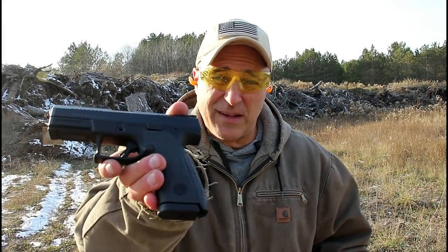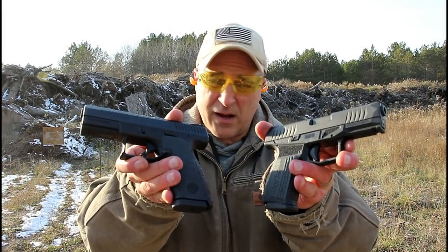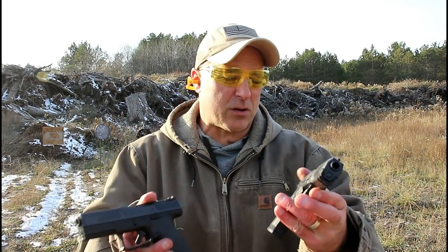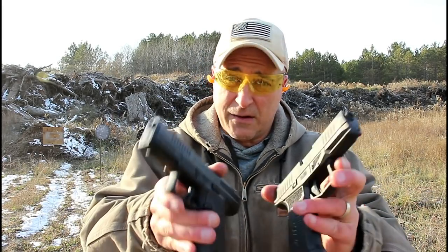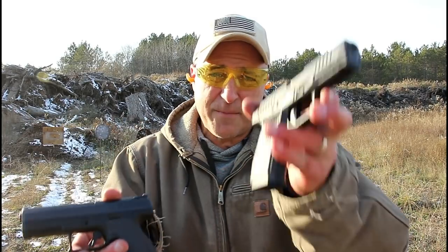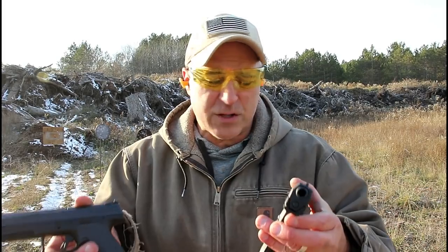Hey there friends, thanks for checking in at The Rage Now. We're going to do a comparison video with the CZ P10C versus the Rex Delta. Both very nice handguns. The CZ's been around for three or four years now. The Rex Delta is new for 2019, but they share many common characteristics like polymer frame, striker fire, four-inch barrel, and front serrations — very nice shooters. The MSRP for the P10C is $499, $479 for the Rex Delta, so they're right around the same price range as well.